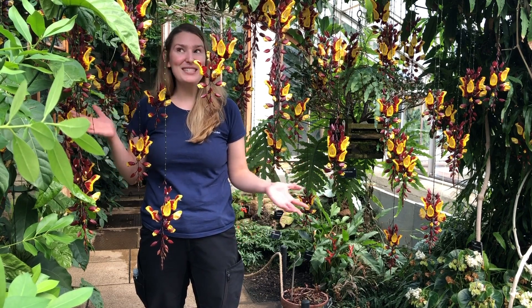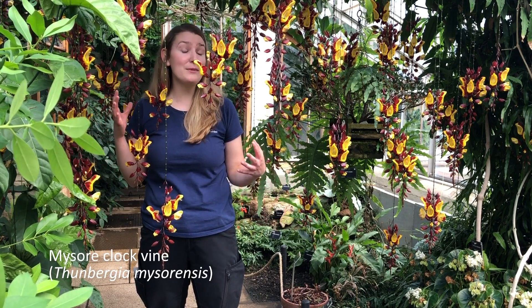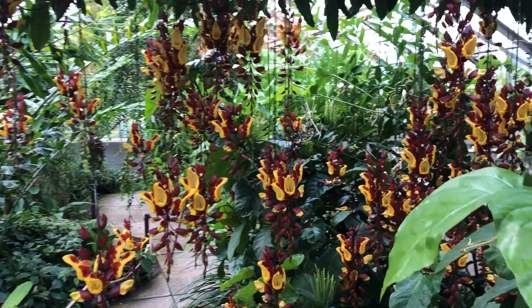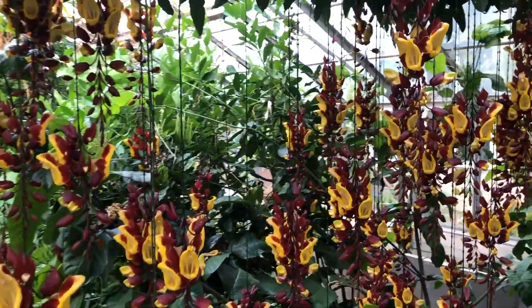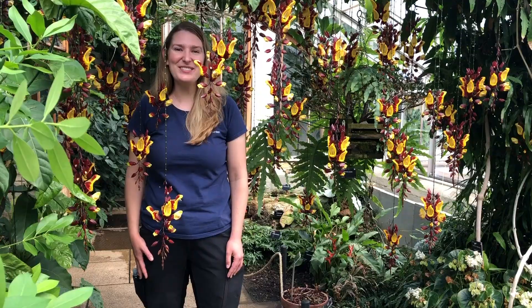The plant that I'm standing under currently is the amazing Thunbergia mysorensis. This plant has been flowering non-stop since the start of our traineeship, and it might even keep on going for the whole time that we're here. This is an incredible plant and one of my favorites. Let's go see the rest.